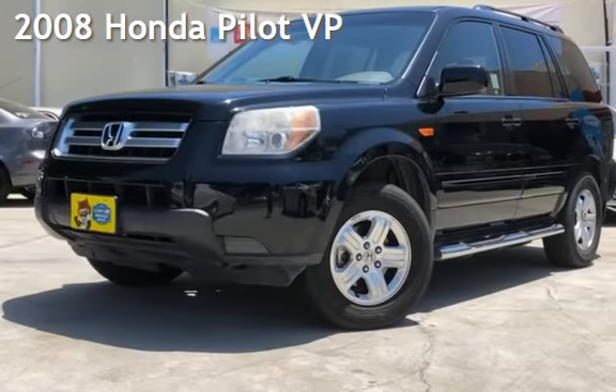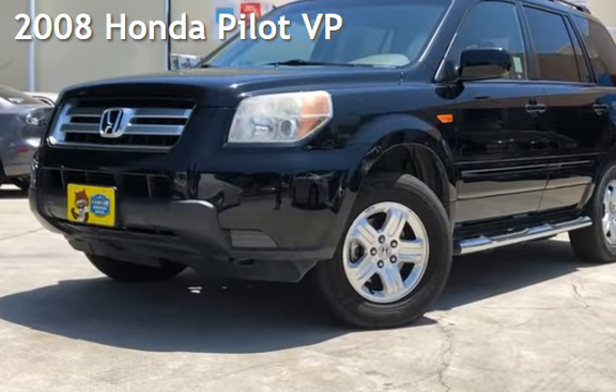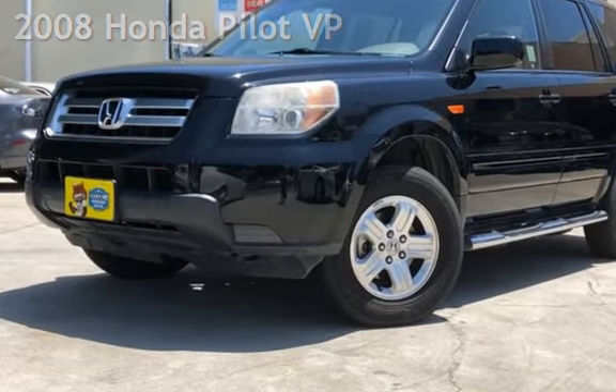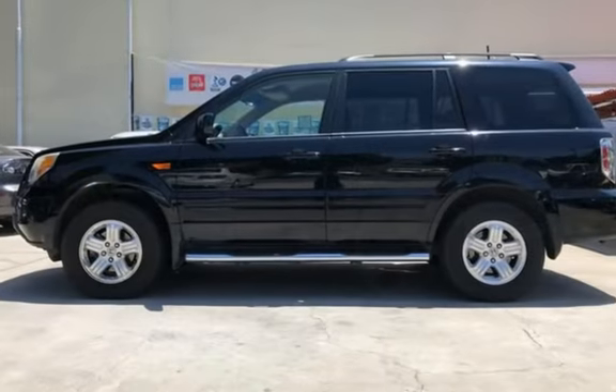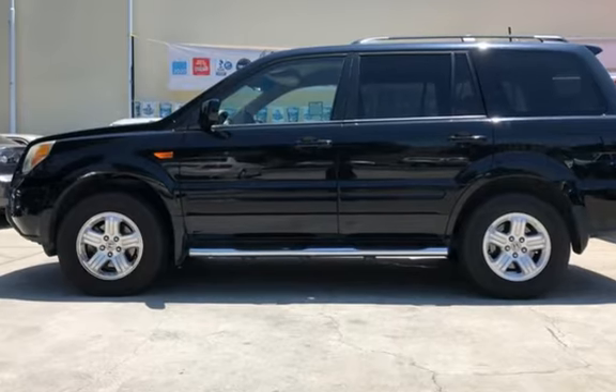Check out this pre-owned 2008 Honda Pilot VP. This four-door SUV has a six-cylinder, 3.5-liter V6 engine, with front-wheel drive and an automatic transmission.